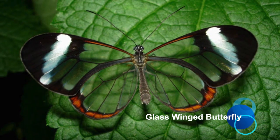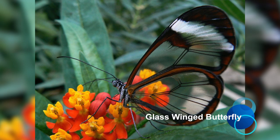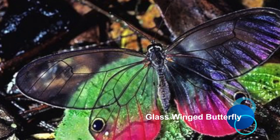Glasswing Butterfly. This butterfly with transparent wings has a Spanish name which means "little mirrors." Its wings have a span of 5.8 cm, or 2.3 inches.